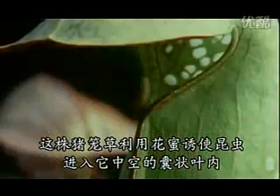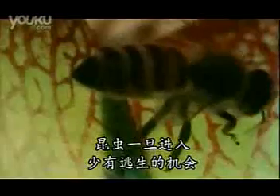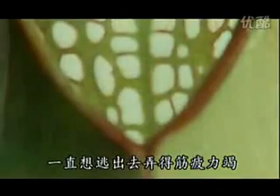This pitcher plant lures insects to its hollow tubular leaf with nectar. Once inside, few insects escape. They're fooled by light from the translucent windows that line the back of the tube. They exhaust themselves trying to get out. Eventually the insects fall to the bottom of the tube, where they are dissolved by acid secretions and the plant absorbs them.